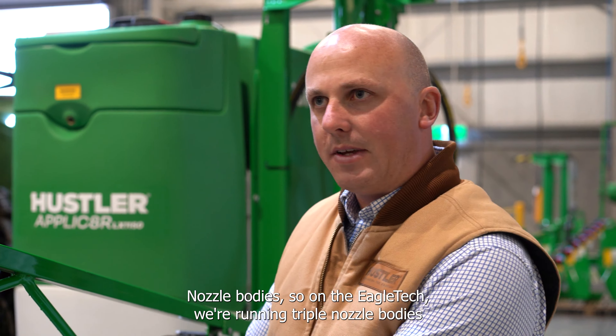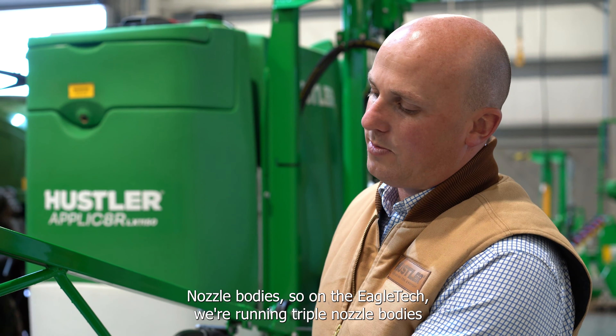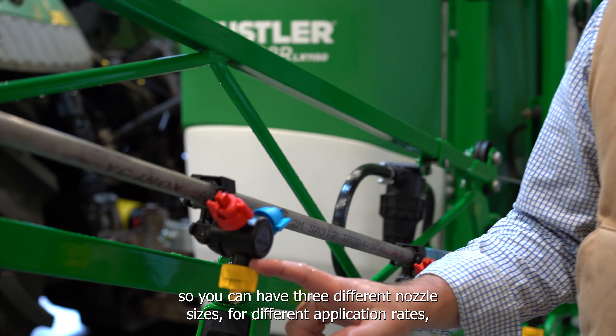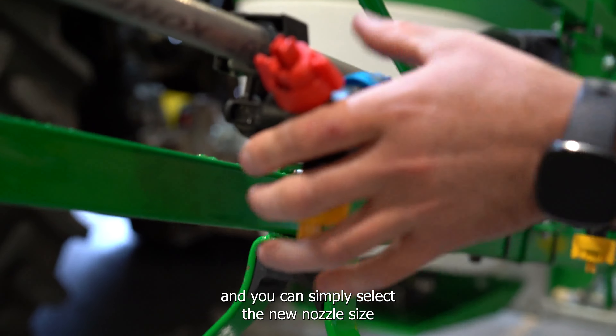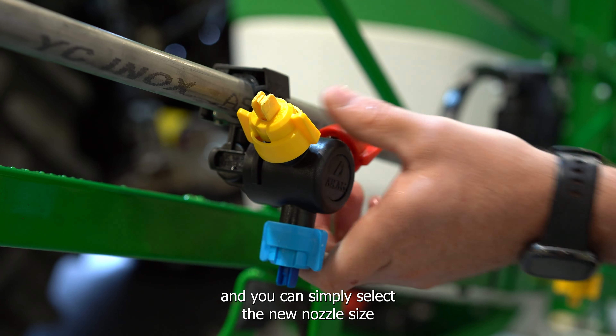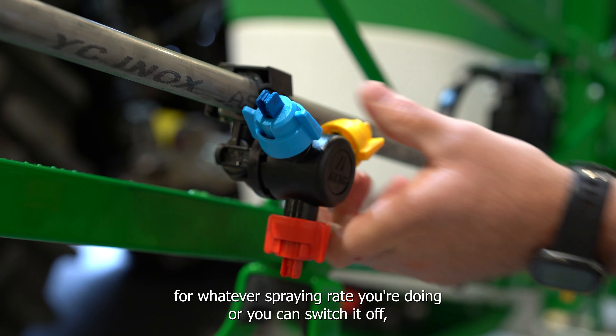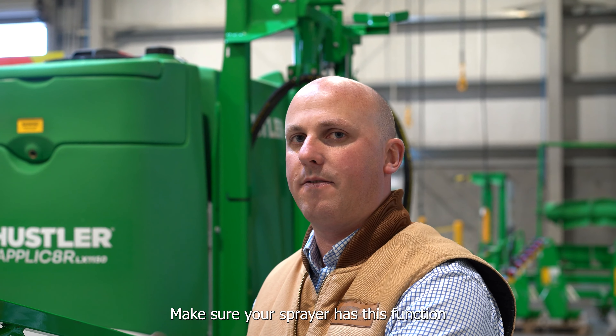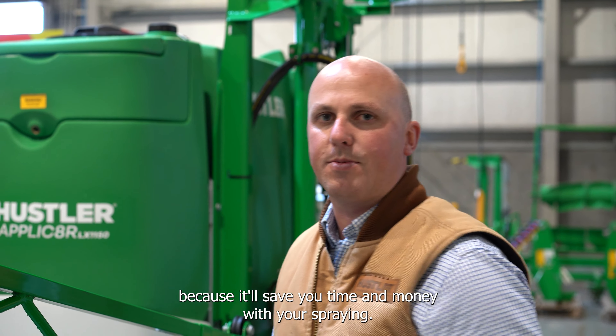Nozzle bodies — on the Eagle Tech we're running triple nozzle bodies, so you can have three different nozzle sizes with different application rates. You can simply select the new nozzle size for whatever spraying rate you're doing, or switch it off for band spraying. Make sure your sprayer has this function because it'll save you time and money.